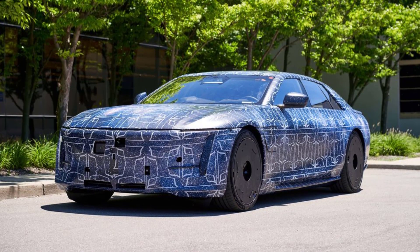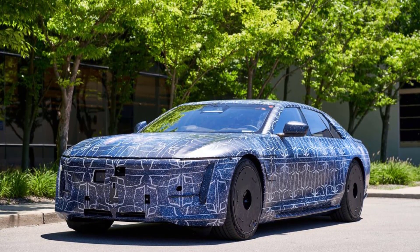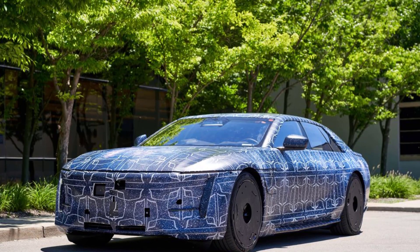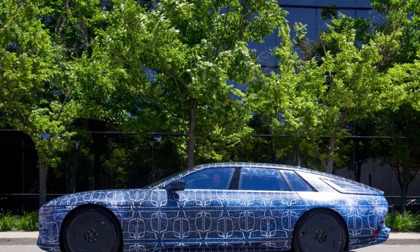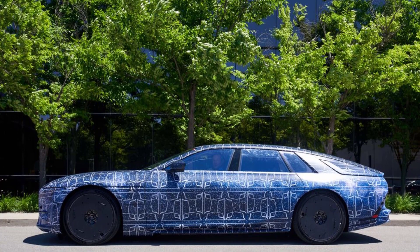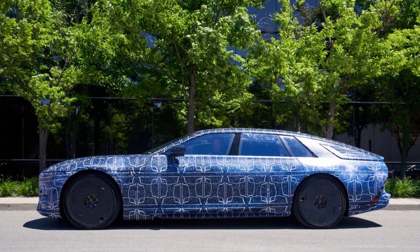The pre-production version of the six-figure Cadillac shows just how close the Celestiq production car will be to the concept version, even if it's in camo. The idea that a concept vehicle is a wild interpretation of a production car is really starting to fade, especially thanks to the proliferation of electric vehicles. Cars like the Cadillac Celestiq look closer to their concepts than ever before.